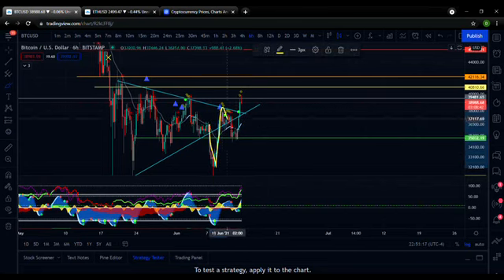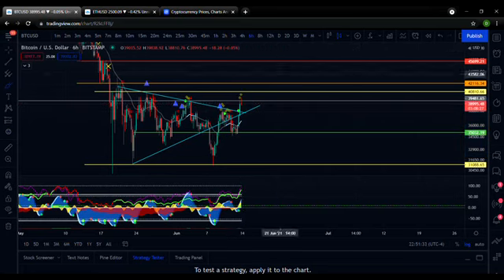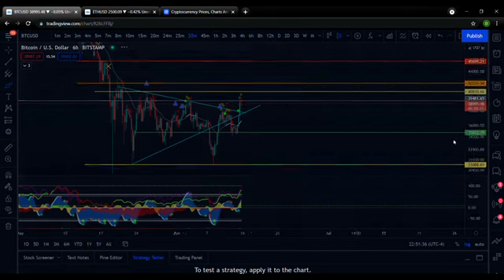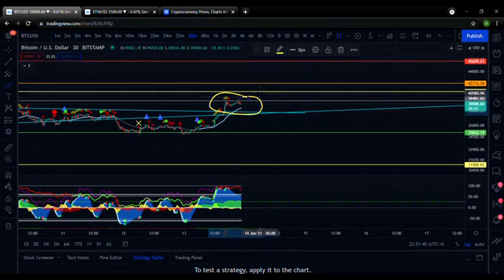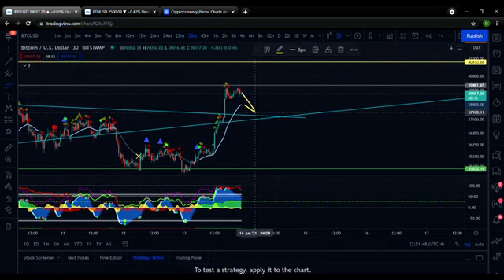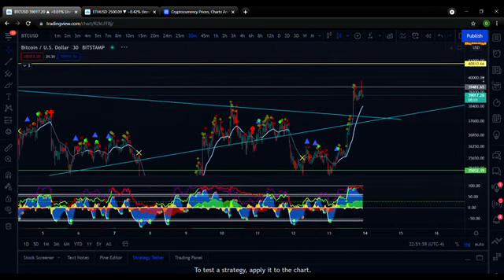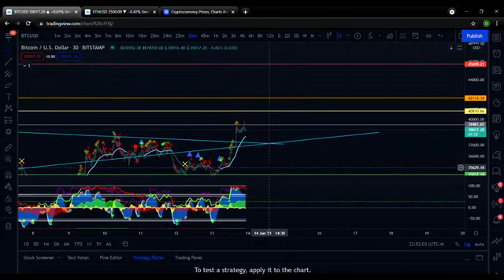This Bitcoin price action has been pretty interesting. It came down, touched the support line, came back up, touched the top of the triangle support, then broke through the triangle, and now Bitcoin is hovering right around this resistance level at approximately $39,400. It's struggling to get above it for the time being.